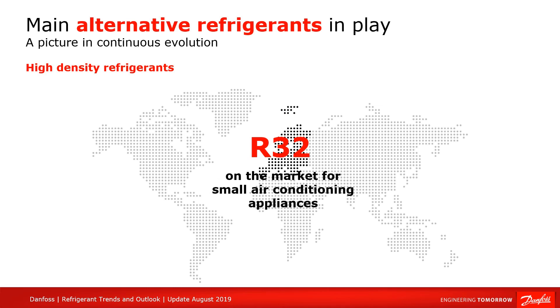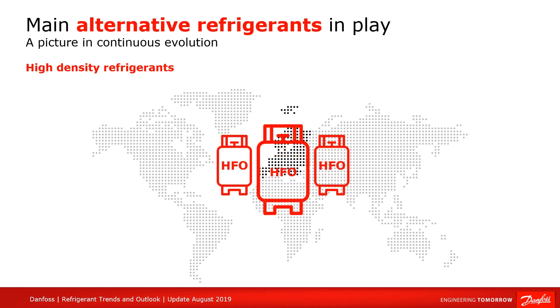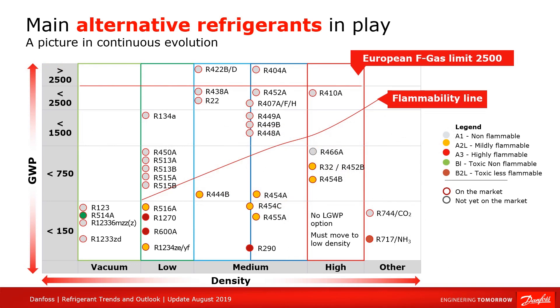However, several blends containing HFOs are now competing with R32 and show good performance results. At Danfoss, we have qualified products for R452B and R454B, which are very viable refrigerants. However, R452B still has a relatively high GWP value of 680, while R454B, with its value of 460, seems better suited for the long run. We think it has a bright future on the market because it can function as a near drop-in replacement for R410A.